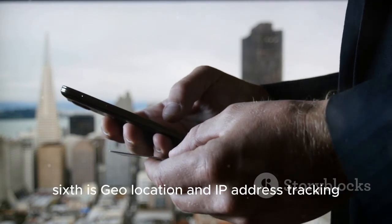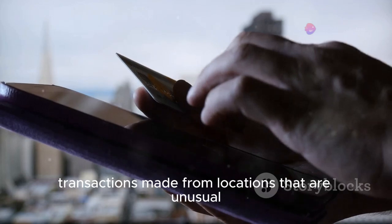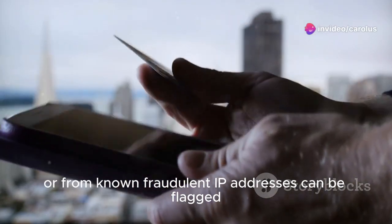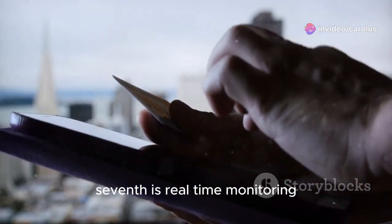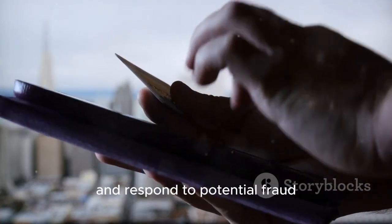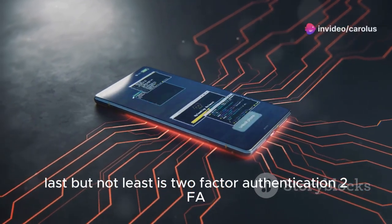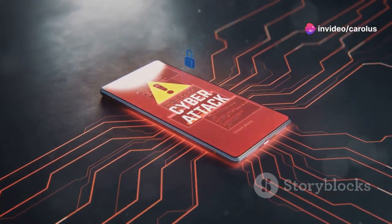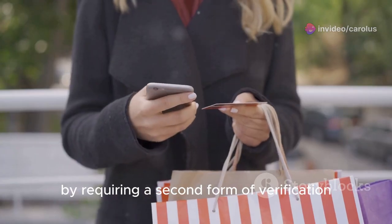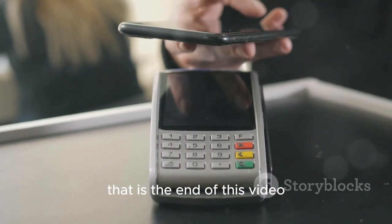Sixth, geolocation and IP address tracking flags transactions made from unusual locations or from known fraudulent IP addresses. Seventh, real-time monitoring allows systems to quickly identify and respond to potential fraud. Last but not least, two-factor authentication (2FA) adds an extra layer of security by requiring a second form of verification, helping prevent unauthorized transactions. That is the end of this video.